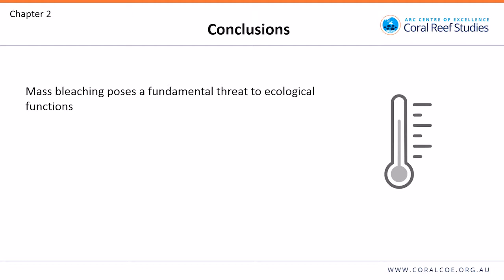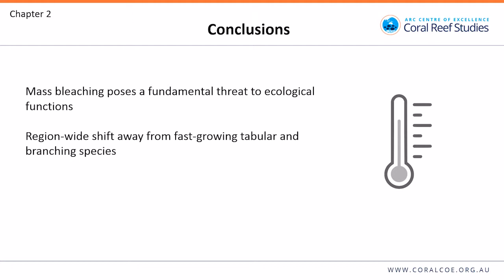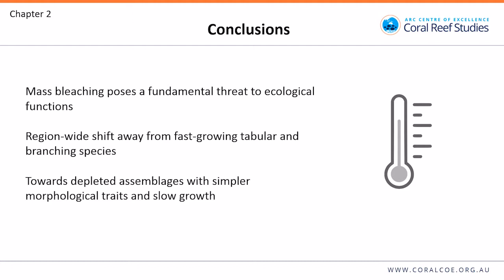To conclude: mass bleaching poses a fundamental threat to ecological functions, and there's been a region-wide shift away from fast-growing tabular and branching species towards a more depleted assemblage with simpler morphological traits and slow growth.